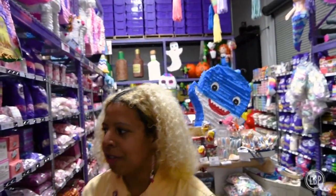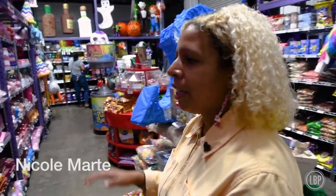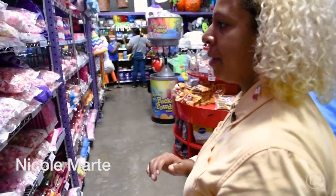We have over 2,000 different types of candy in the retail store. Everything is color-coded and by type of candy.